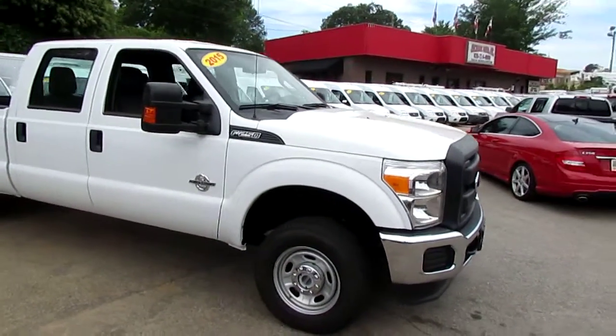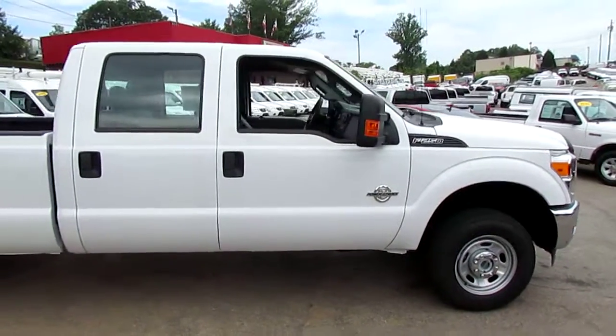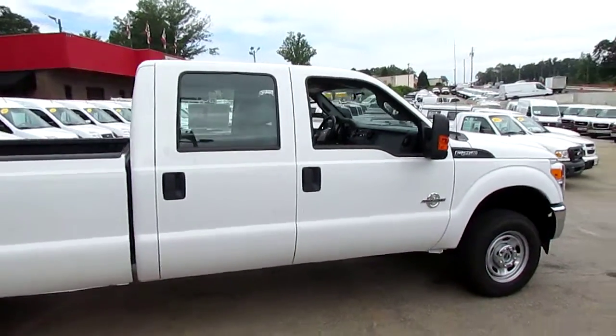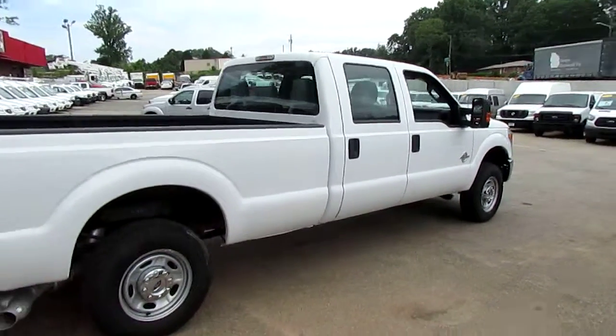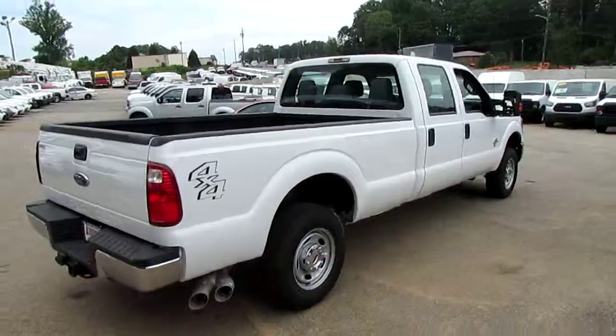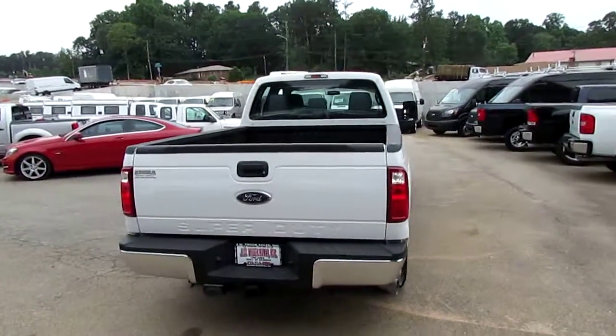Only 18,000 miles on this truck. Remember folks, we always have great financing options here at JW Trucks. We have interest rates that start as low as 3.75%, zero money down, 100% financing. We also have options for no payments for 60 days.